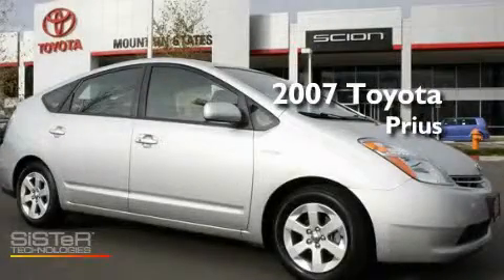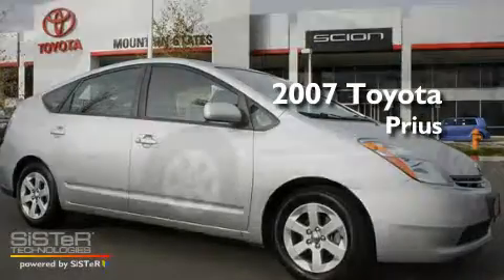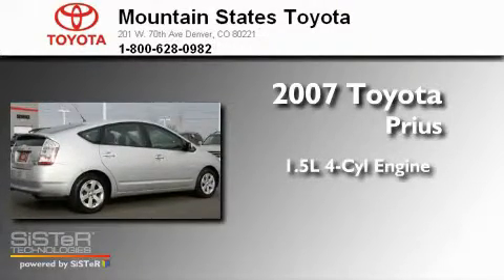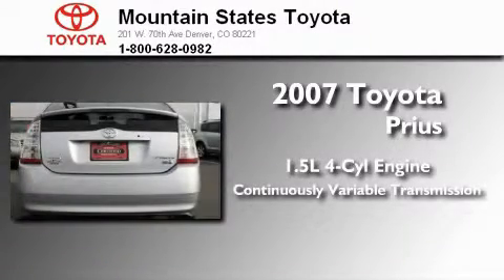This is a certified pre-owned 2007 Toyota Prius. It has a 1.5 liter 4-cylinder engine and a continuously variable transmission.